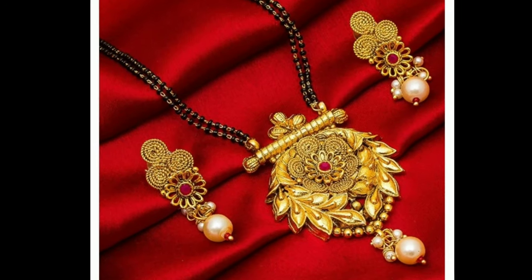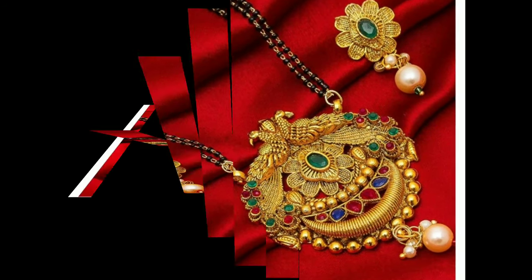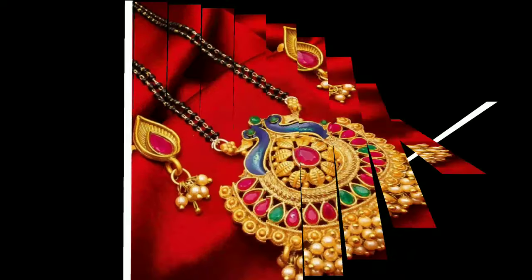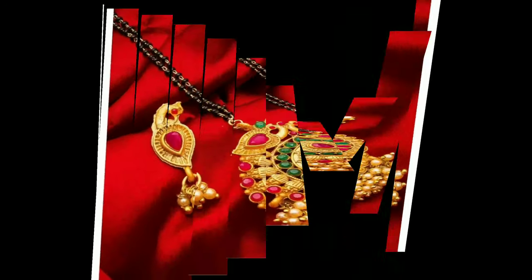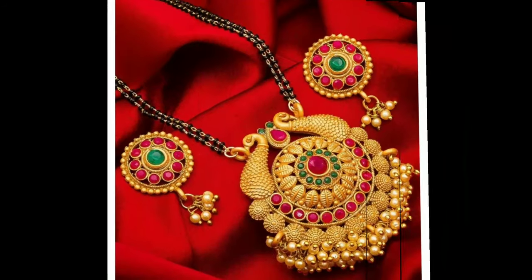Hi viewers, welcome to Latest Designs. I hope you are all fine. Today I am going to show you latest mangal sutra models. One request from my side: if you are new to my channel, please subscribe for more videos and click the bell icon for notifications. Today I will show you different types of mangal sutra models.